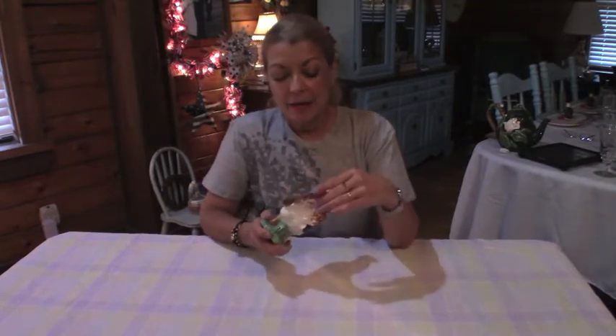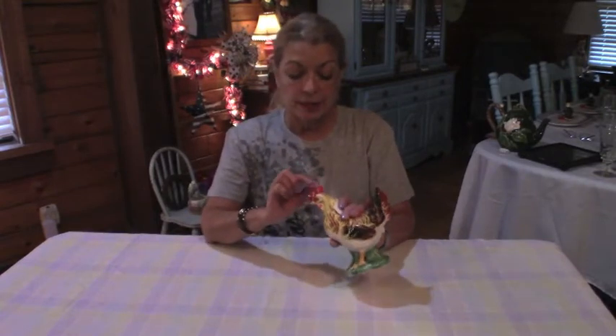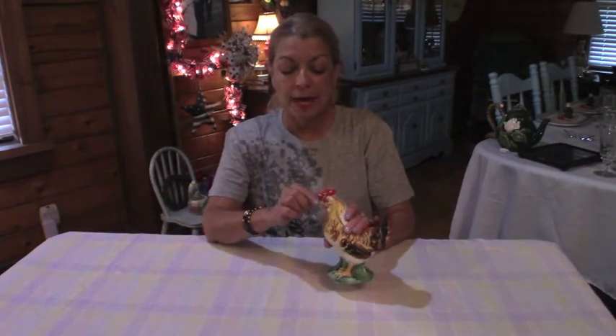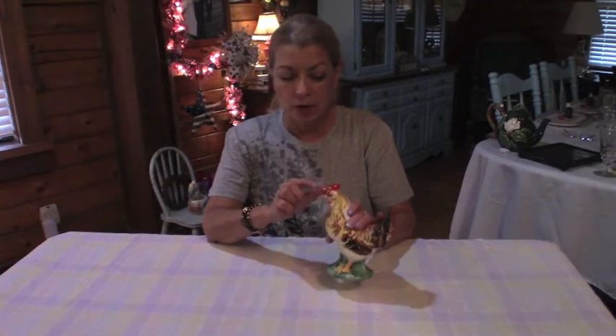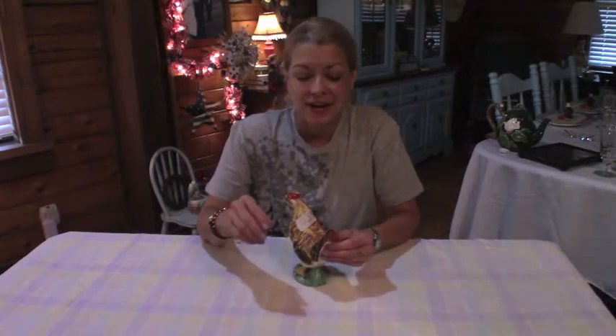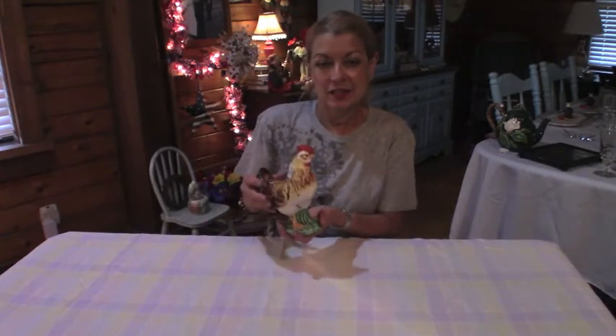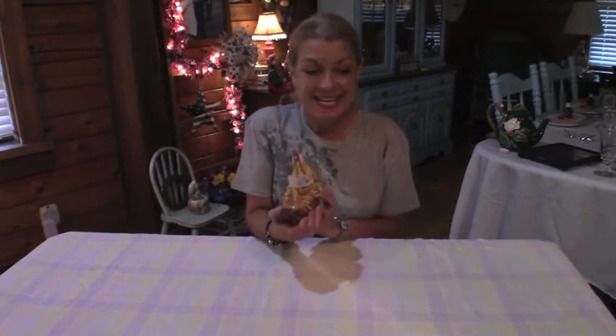It doesn't have any chips or anything like that. The only thing it does have is that through the years some of the paint has sort of worn off, especially up here. But that's okay — it just gives it character. Isn't that so pretty? $2.99.